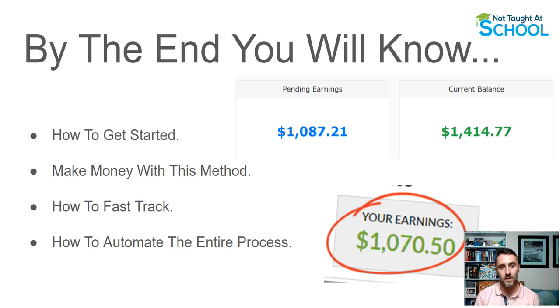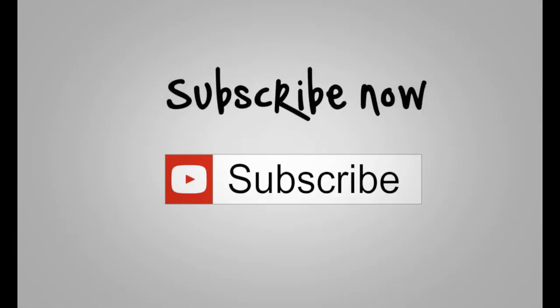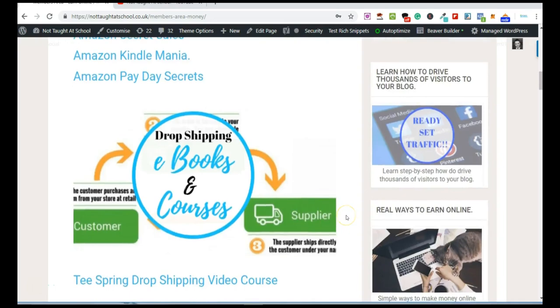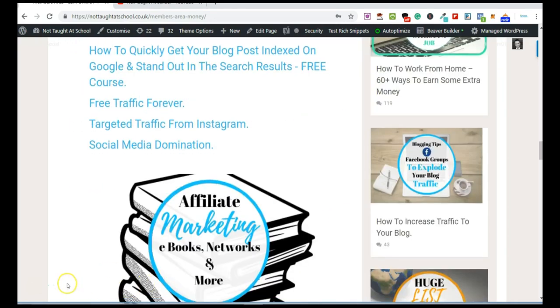If you want some free resources to make money online, come over to my blog and check out my free members area. All of the things you see on the screen right now are absolutely free and waiting for you.